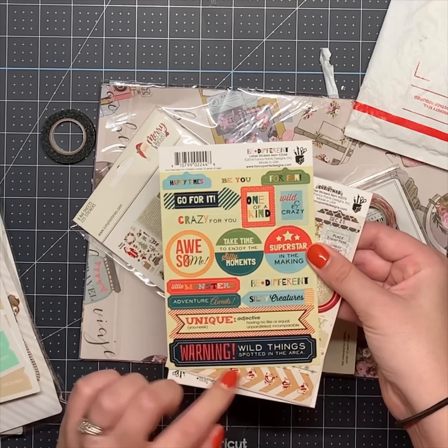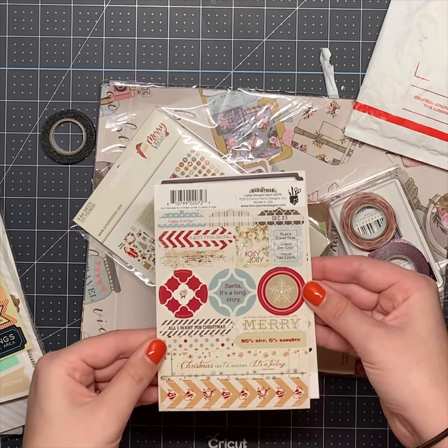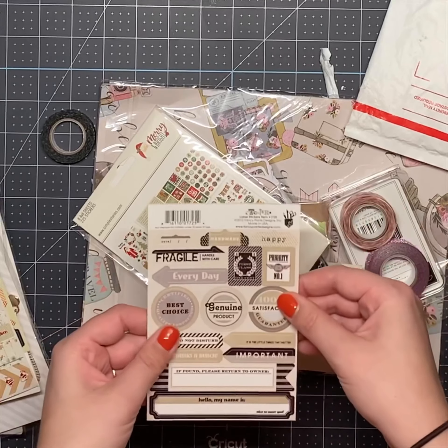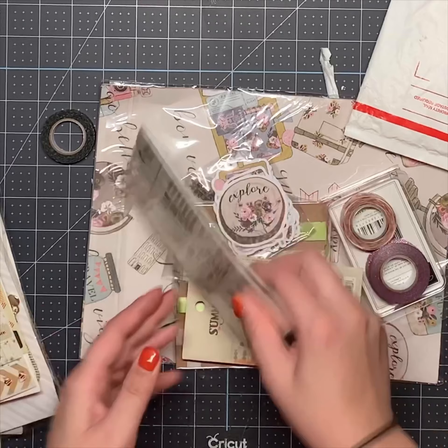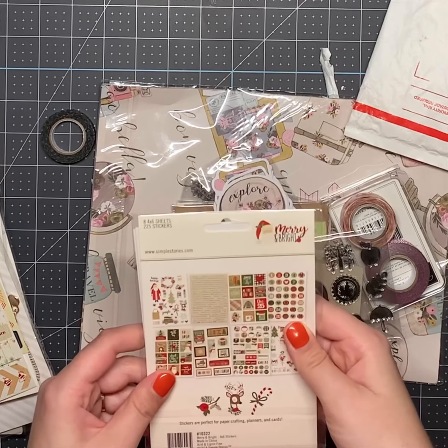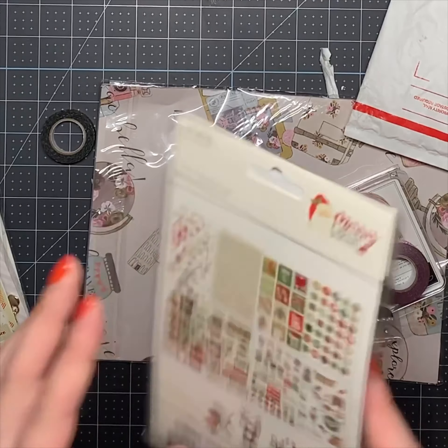Some stickers. Some Christmas stickers. Santa — it's a long story, it's funny. And some more stickers. Merry and Bright stickers — those are really cute. Oh yeah, really cute.